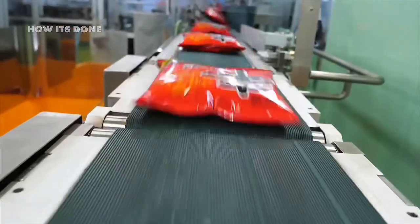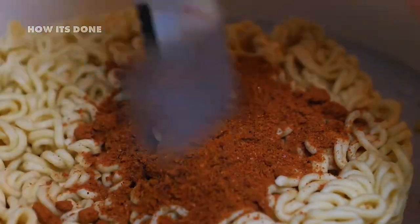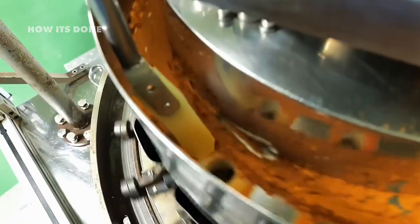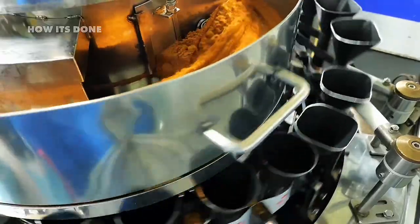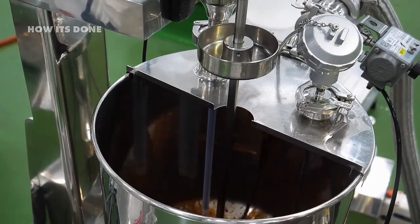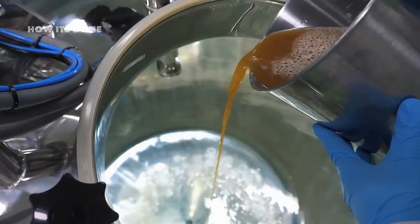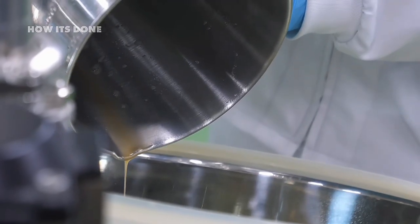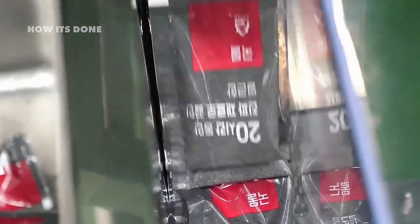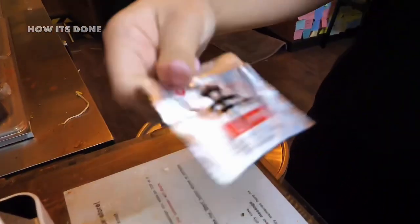While the noodles are being processed, an entirely separate production line is creating what many consider the true heart of instant ramen: the flavor packets. Despite their small size, these seasoning sachets contain up to 20 different ingredients in precisely calculated ratios. Food scientists spend years developing these flavor profiles, using advanced techniques like gas chromatography to isolate and reproduce the exact compounds that make specific broths taste authentic. At the core of most flavor packets is the controversial ingredient MSG — monosodium glutamate — which provides that distinctive umami punch.